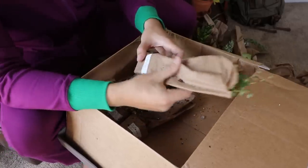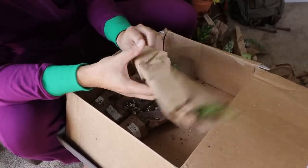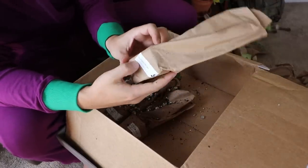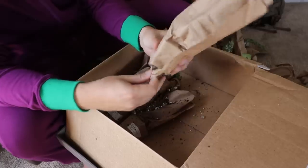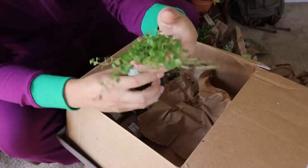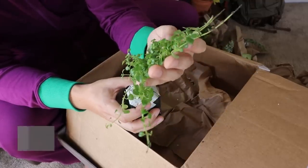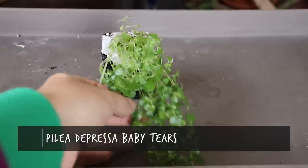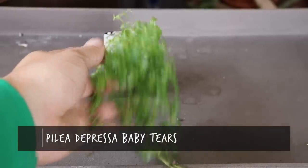Next: Pilea depressa Baby Tears. Talk about taking a turn — that's a sad name. Pilea depressa — this thing sounds sad. But we will nurture you back to health! Look at this — much smaller leaves, very compact. I'm assuming it's going to be a vining plant that just falls down nicely. I'm stoked to grow the Pilea depressa.